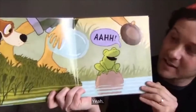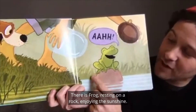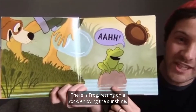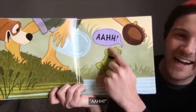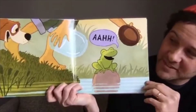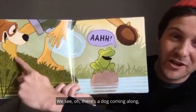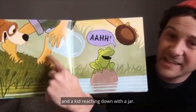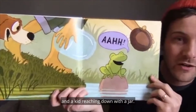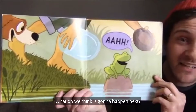There is frog resting on a rock enjoying the sunshine. Ahhhh. But what else is happening? We see — oh — there's a dog coming along and a kid reaching down with a jar. What do we think is going to happen next?